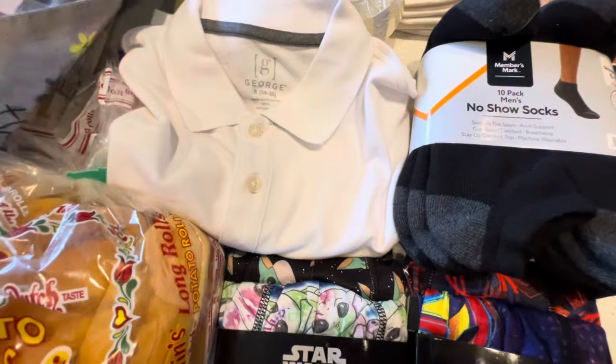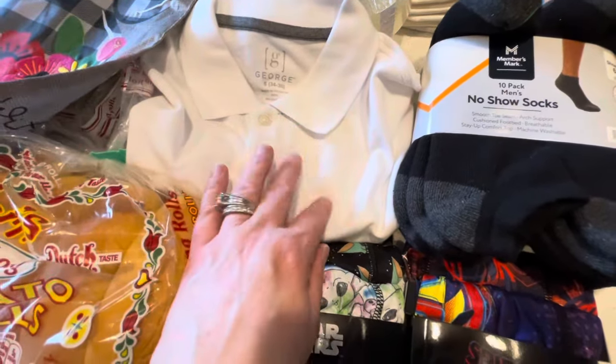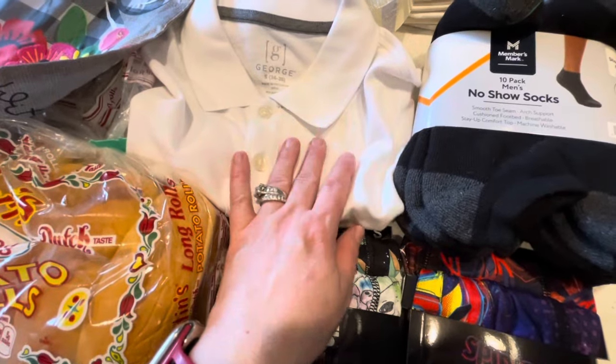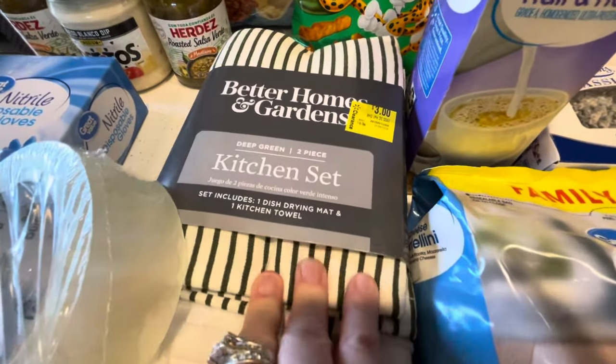I also picked up some socks and a shirt because my son has a concert coming up, so I wanted to make sure we were ahead of it. This one's a short-sleeved polo, which I really like.